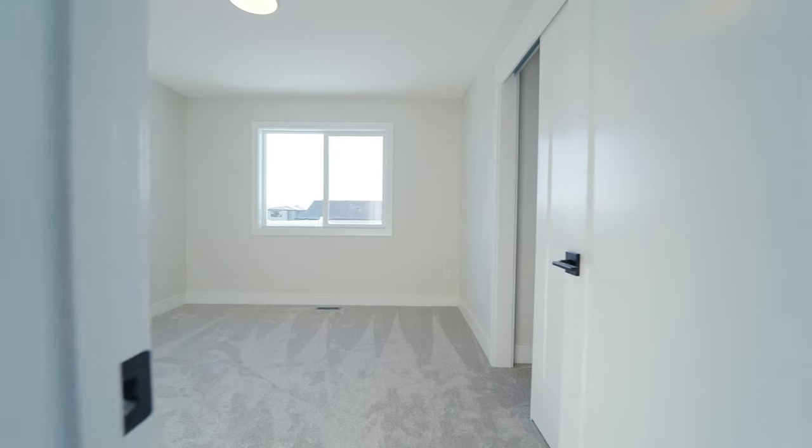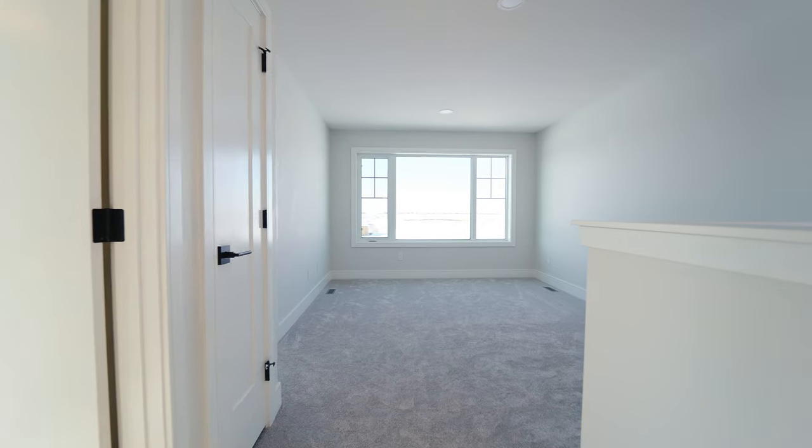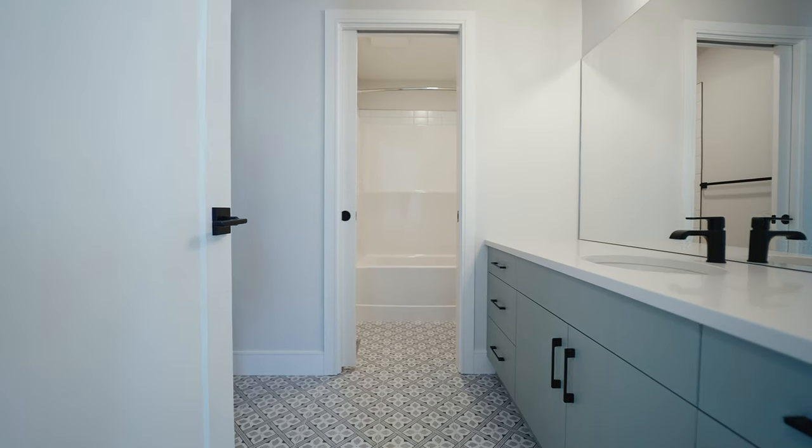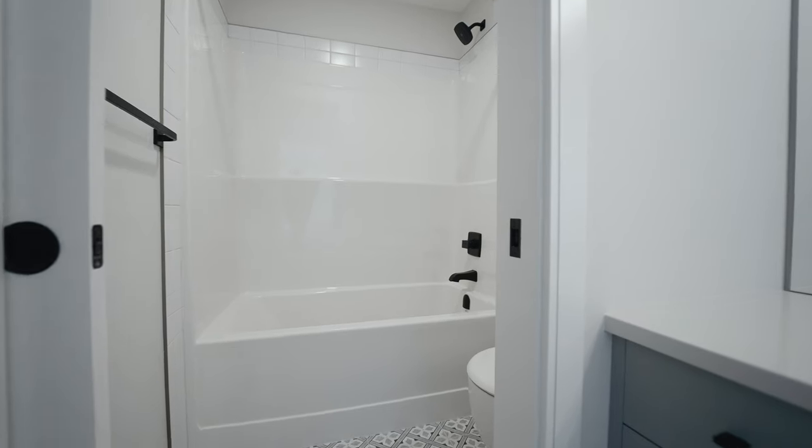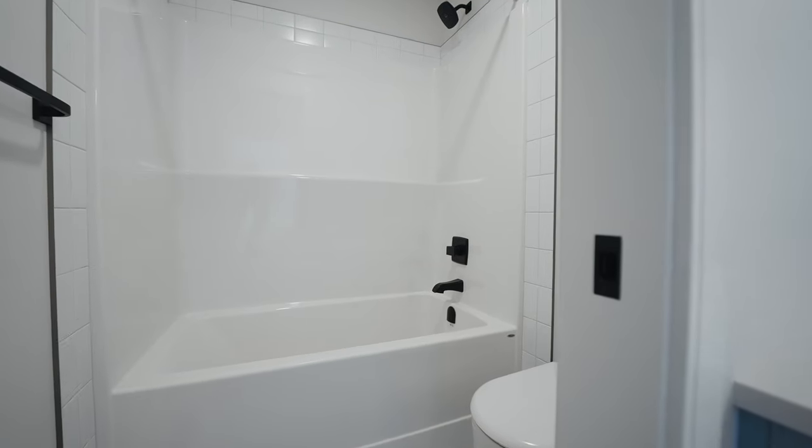Continuing on this level, we have two more good-sized bedrooms as well as this large bonus room that can be set up for the kids — though if it were me, this is where all the movie nights would be had. To further highlight the functionality of this home, the main bathroom features a privacy pocket door, because getting the kids ready in the morning can be a mad dash. You can have one kid in the shower, another brushing their teeth, and even get the laundry started.